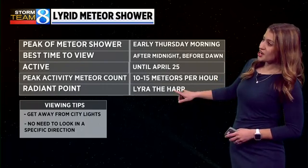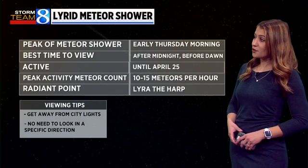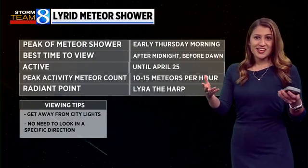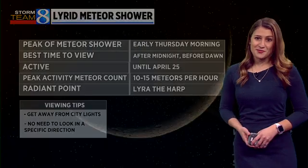The radiant point for the shower is the constellation Lyra the Harp, but you don't need to look at a specific point to see the meteors. Just make sure you're looking up and away from any city lights.